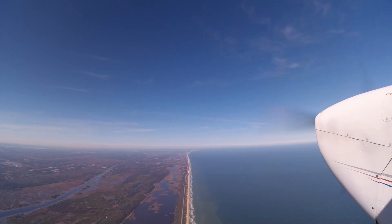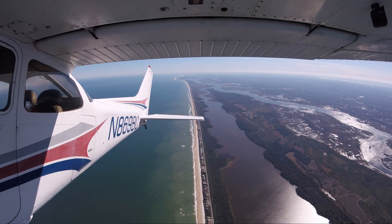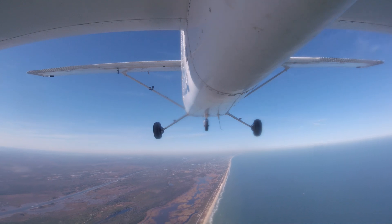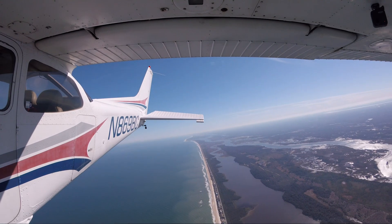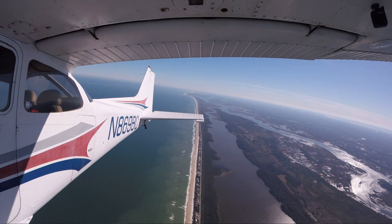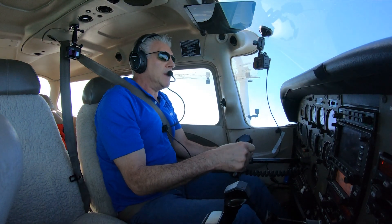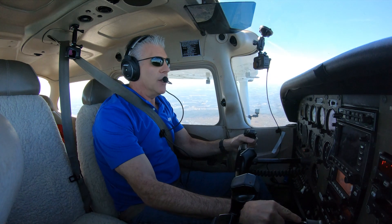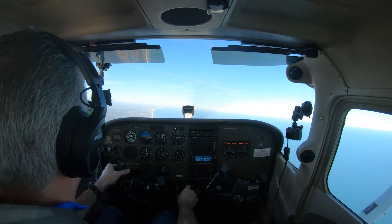I'm going to pull the nose up into a stall. And when I stall, notice I'm working the rudder pedals. Everyone's familiar with the infamous right wing drop — but I don't see any right wing dropping, and I'm actually controlling it. The yoke's all the way back and I'm controlling the airplane with the rudder pedals. To recover, just push the nose down below the horizon, get it flying again, gently bring in the power, and return to level flight.